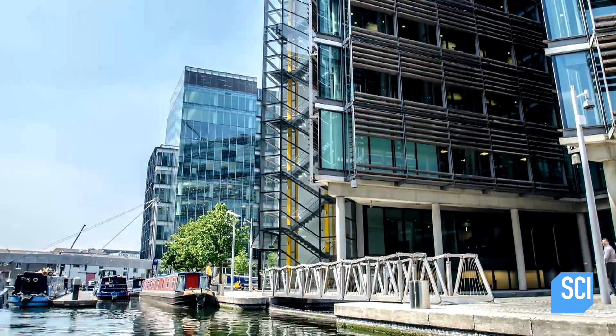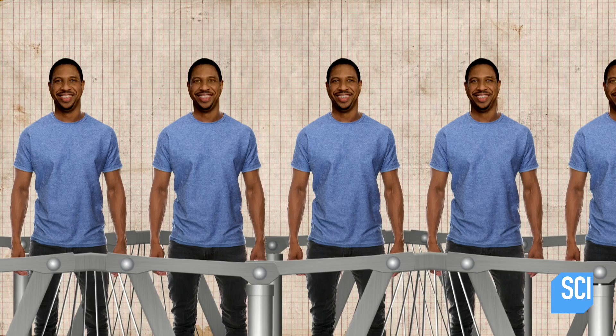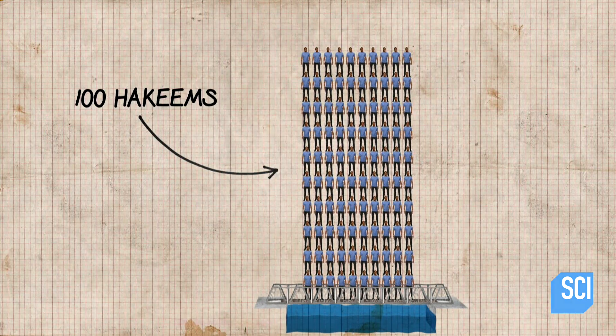The bridge's strength has not been compromised by this design. Amazingly, when this bridge rolls out and locks into place, it can support about 20,000 pounds. That's 9,000 kilograms, or 100 hakeems, which is more than enough for anyone.